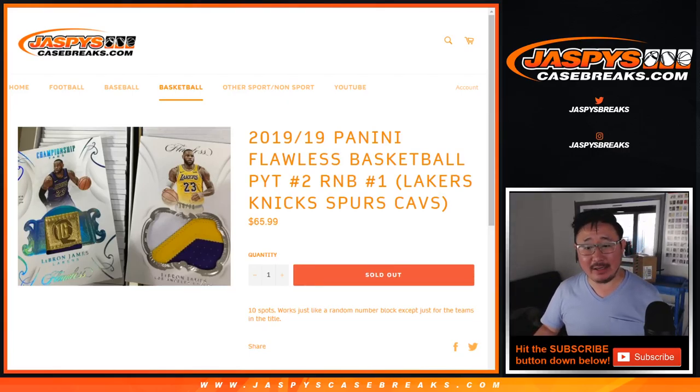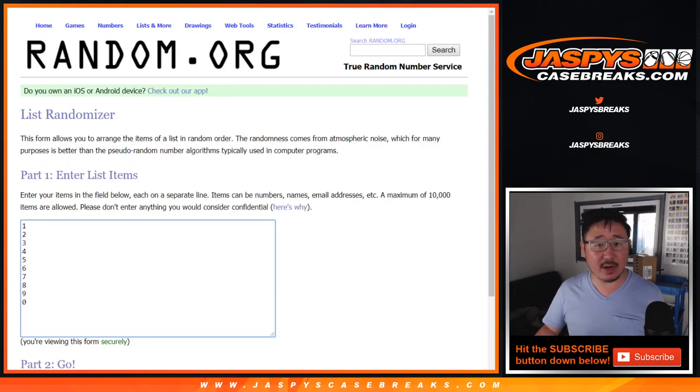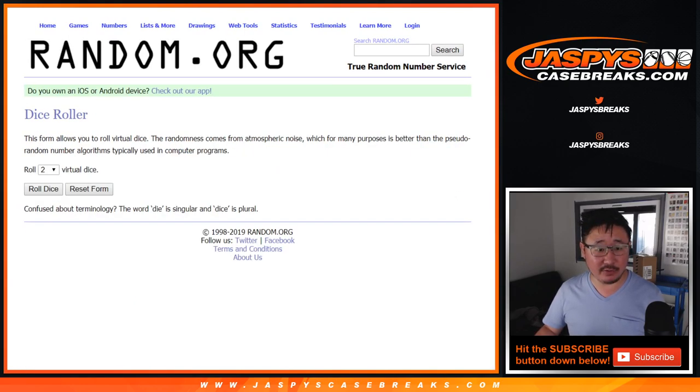Hi everyone, this is the randomizer video for the Lakers-Knicks-Spurs-Cavs random number block for Pick Your Team 2 for the brand new 2018-19 Panini Flawless Basketball. Big thanks to these folks who got into the action here, and these are the numbers right here. This is only for Pick Your Team 2, just for those teams.